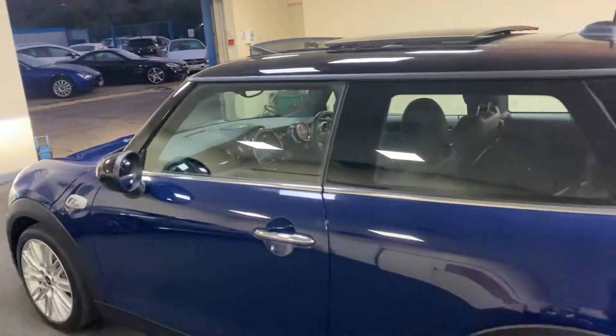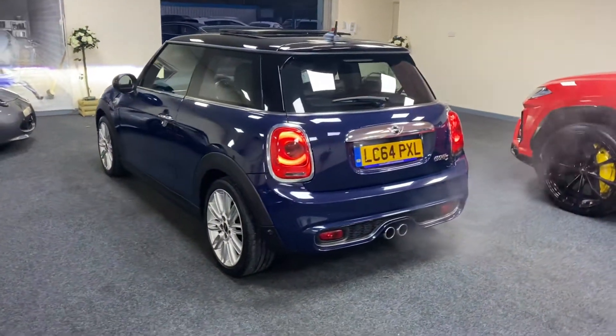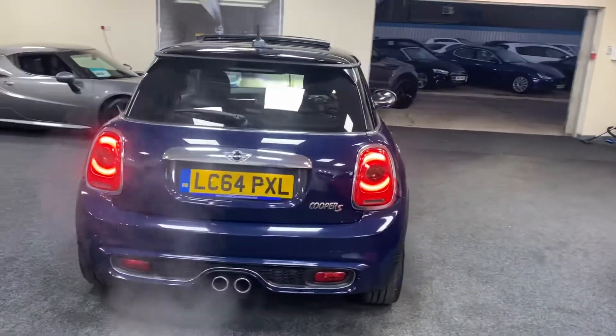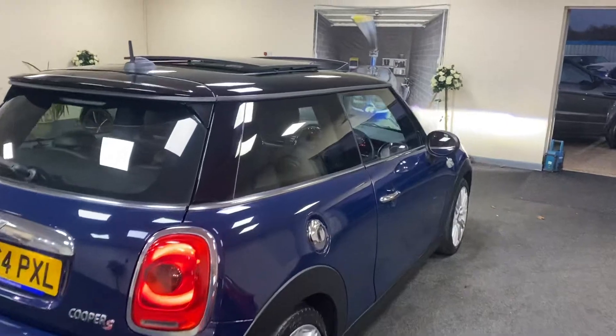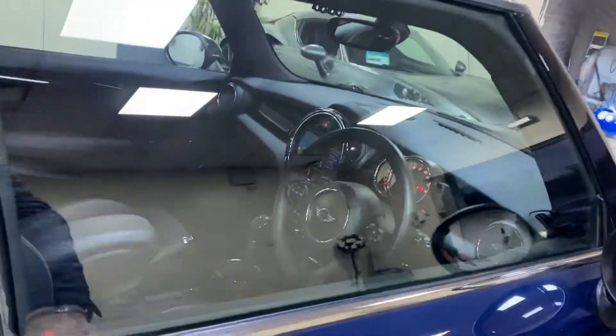Finance is available so please give us a call and we can give you monthly figures. The car is in fantastic condition throughout to be fair — looks like it's done half the miles.